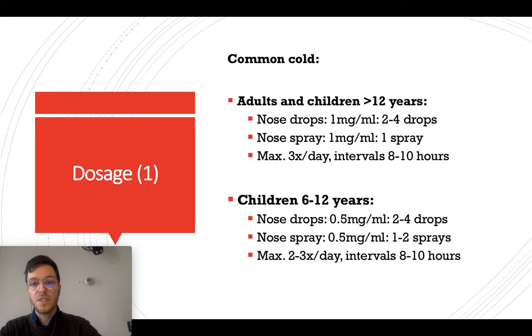For the dose: if you're an adult or a child older than 12 years, you can use the drops or nose spray at 1 milligram per milliliter — 2 to 4 drops per nostril, or 1 spray per nostril, up to 3 times a day. Wait at least 8 to 10 hours between dosages.